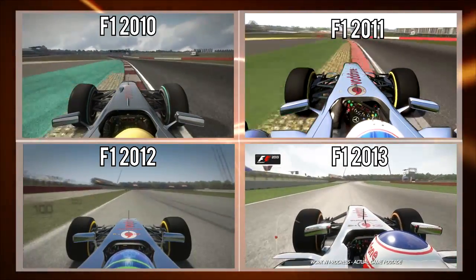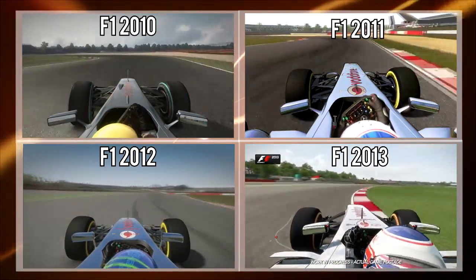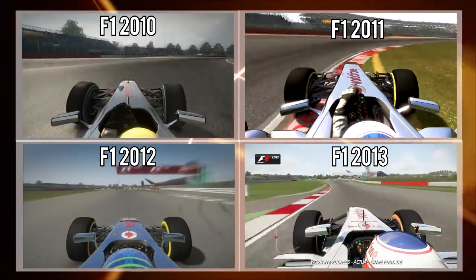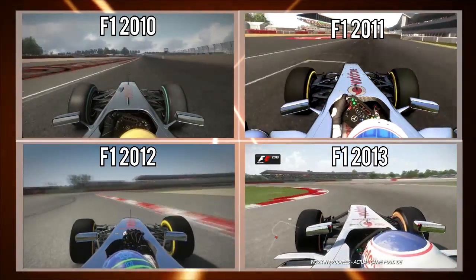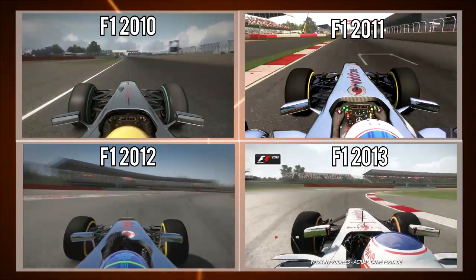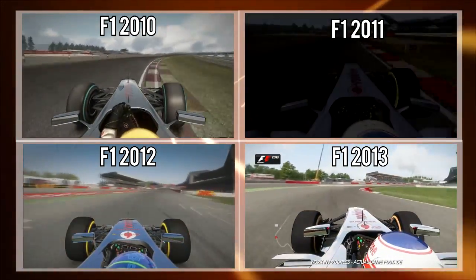Now down through the gears into Stowe corner — keep that minimum speed as high as you can to maximize the exit on the run down towards the final section of Club. Down through the gears again into second and flick the car left to right. Watch out for wheel spin on the exit; you don't want to lose that traction. And that's a lap of Silverstone.